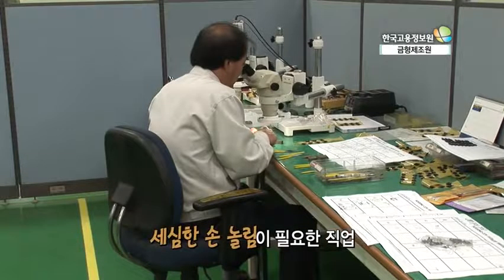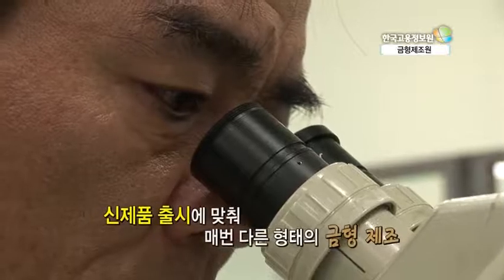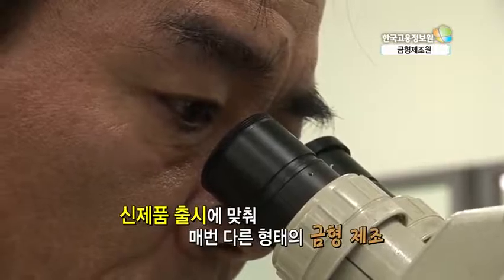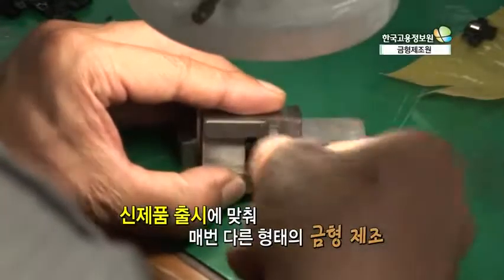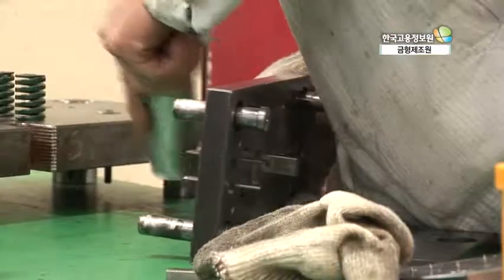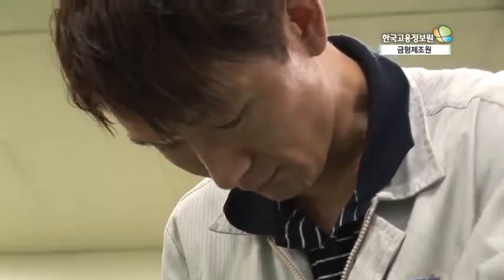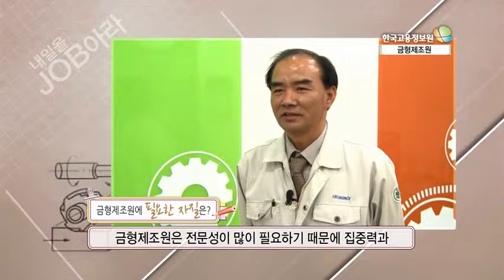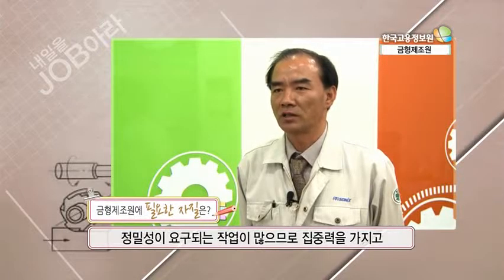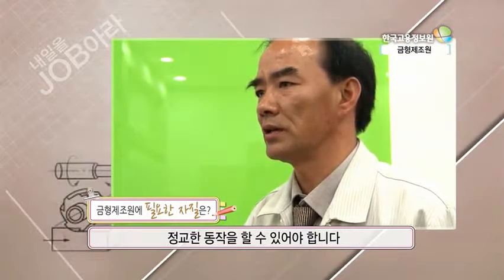금형을 만들려면 정교한 손놀림은 필수! 요즘은 신제품이 하루가 멀다하고 출시되고 있는데, 매 제품마다 다른 형태의 금형이 필요합니다. 때문에 금형 제조원에게 샘솟는 아이디어는 필수! 금형 분야는 집중력과 정밀성이 요구되는 작업이 많으므로 집중력을 가지고 정교한 동작을 할 수 있어야 합니다.